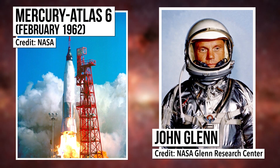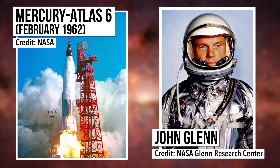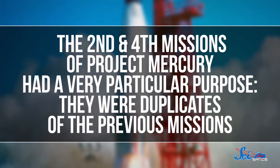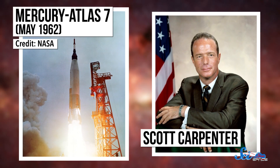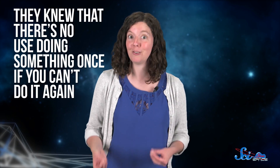The third mission was Mercury Atlas VI in February 1962. It brought John Glenn into orbit, making him the first American and the third person in human history to ever orbit the Earth. The second and fourth missions of Project Mercury had a very particular purpose — they were duplicates of the previous missions. Mercury Redstone IV with Virgil Grissom on board was pretty much a carbon copy of Shepard's flight two months earlier, and Mercury Atlas VII with Scott Carpenter on board was pretty much a carbon copy of Glenn's orbit.